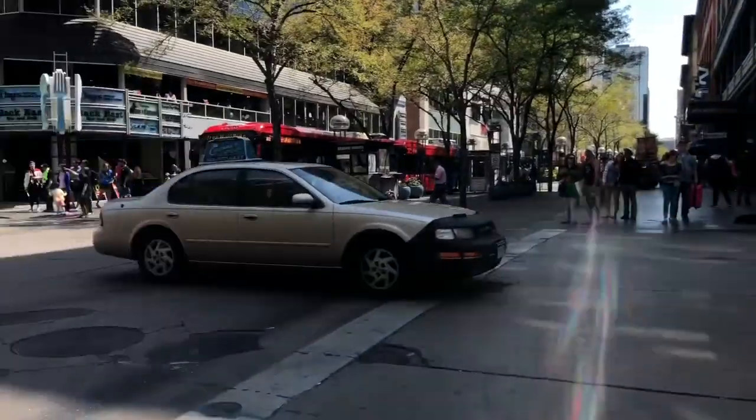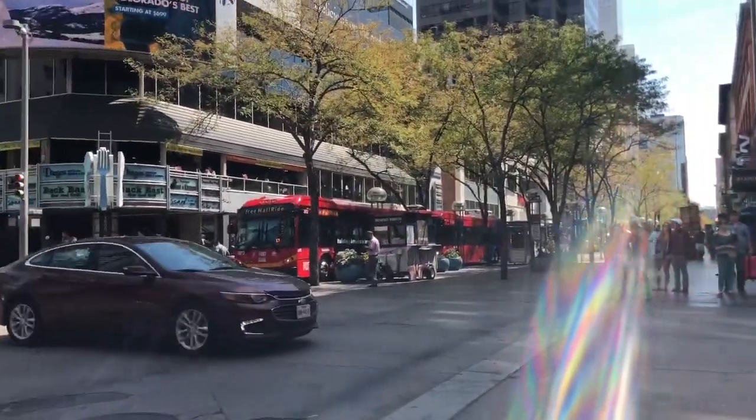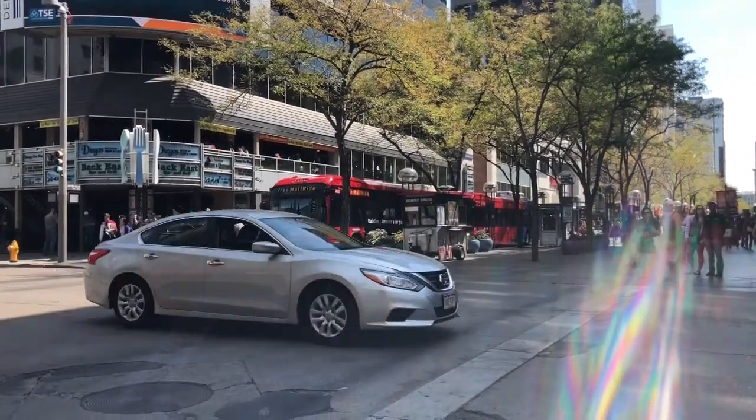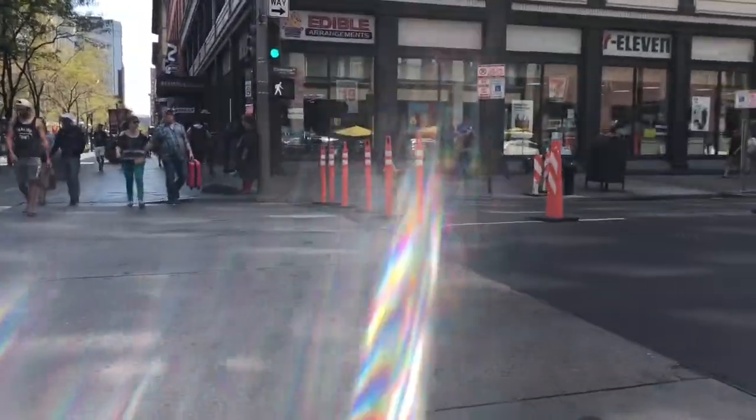So here is downtown Denver, and there's the office that I went to. They have free mall rides, and they depart I think every 10 minutes or so. And so we're going to go across the street.